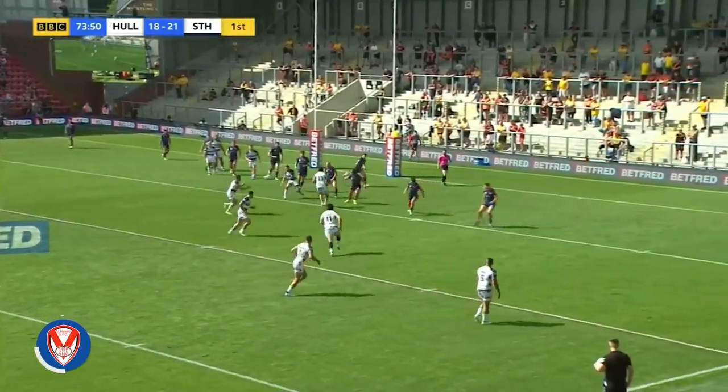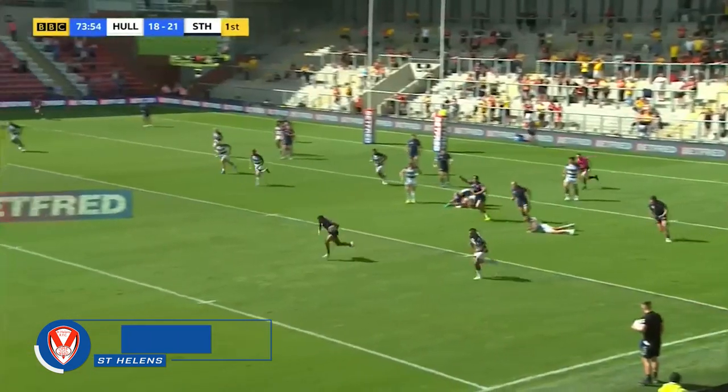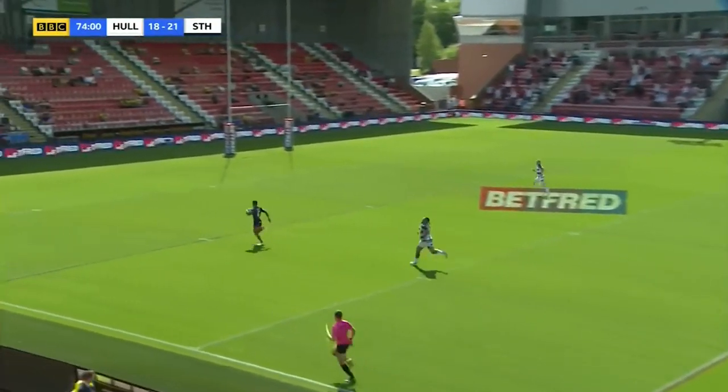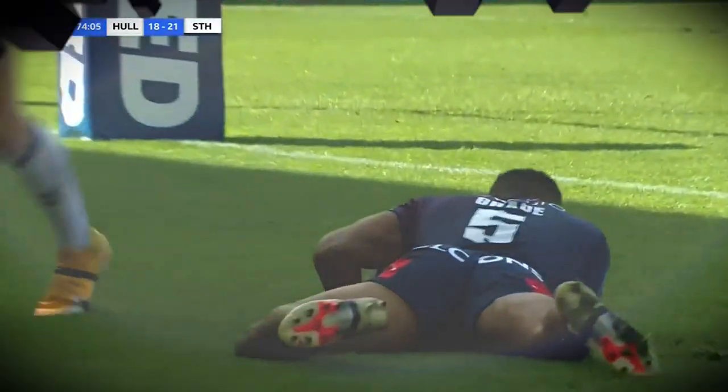Try number one this week has us once again eulogising over the skills and the pace of Regan Grace. Good read to make the interception and once he's in open field it's a clear run to the line that not only gets four points but confirms St Helens are going to Wembley.